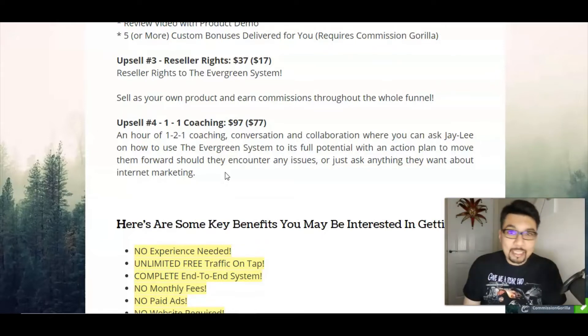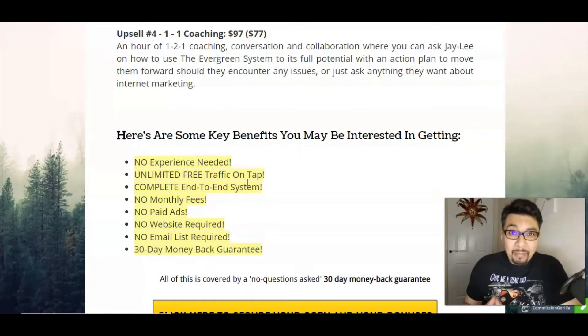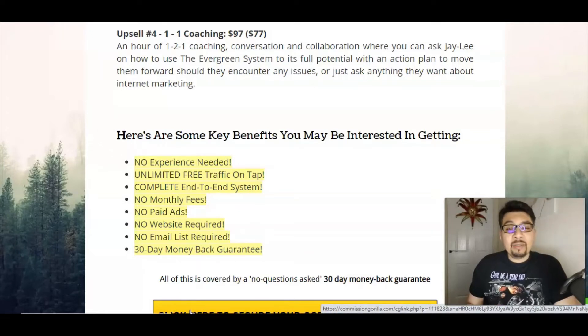Here are some key benefits of this training program: no experience required whatsoever, unlimited free traffic on tap, a complete end-to-end system, no monthly fees, no paid ads, no website required, no email list required, and it's covered with a no-questions-asked 30-day money-back guarantee.